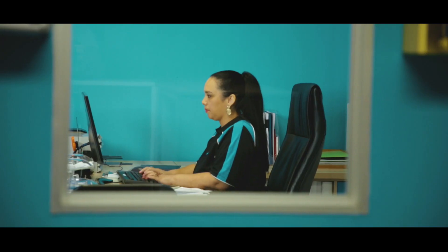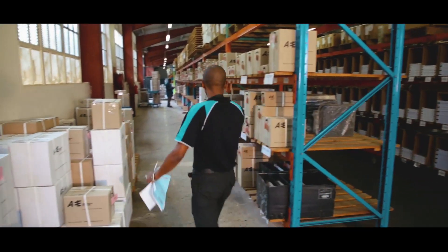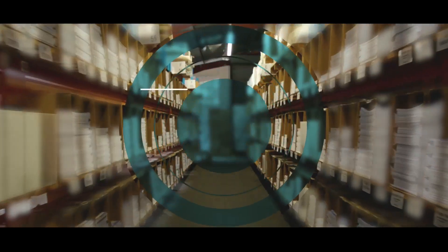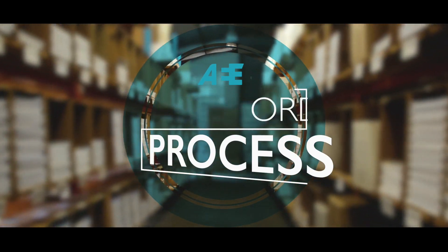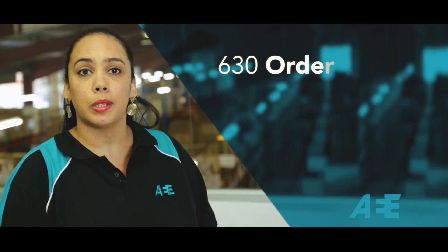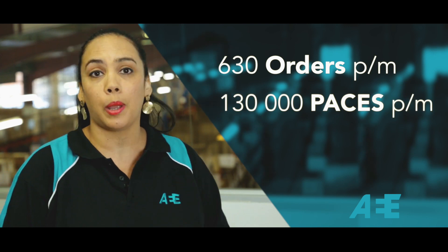How often do you submit an order to AEE? Have you ever thought about what happens to that order? At AEE, we receive over 630 orders per month. This equates to over 130,000 places sent to you each and every month.